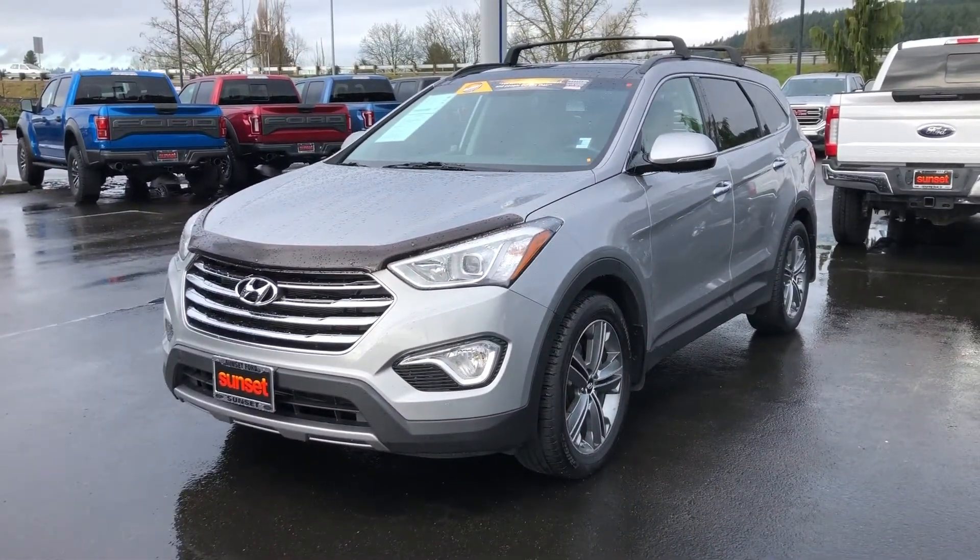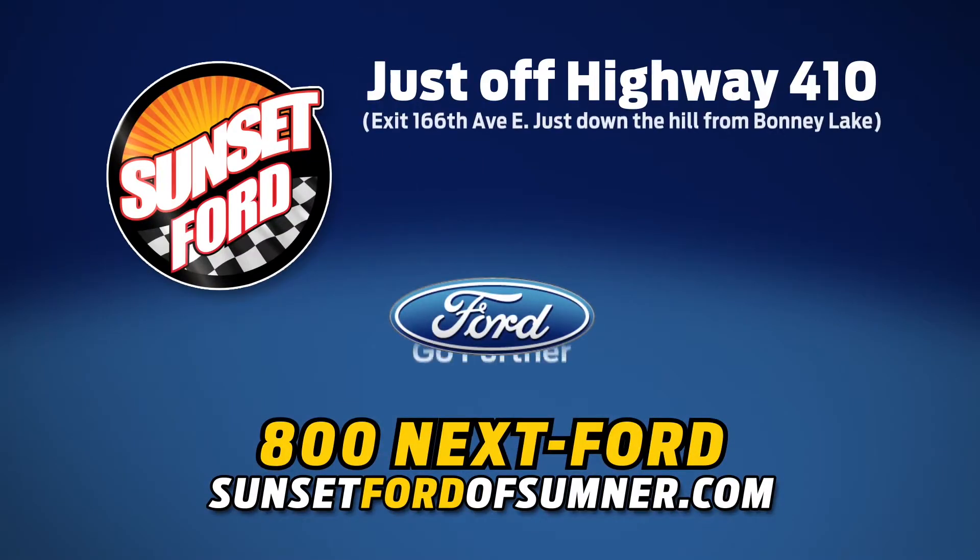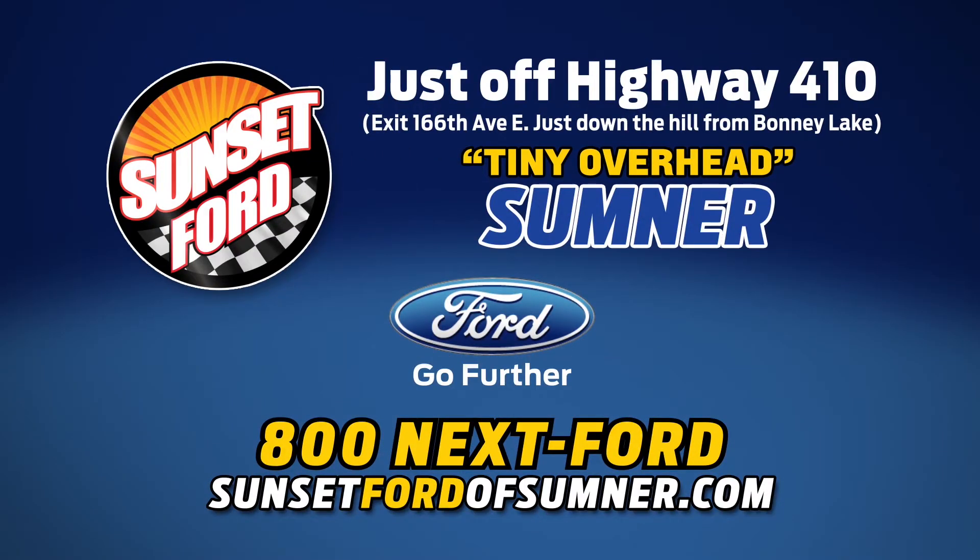We hope you've enjoyed your virtual video walk-around. Make it a great day. Take care. Sunset Ford of Sumner, right on Highway 410. You just get more at Sunset, and people do like that.